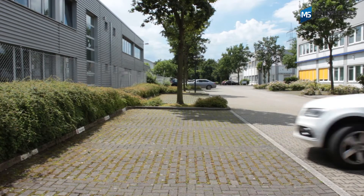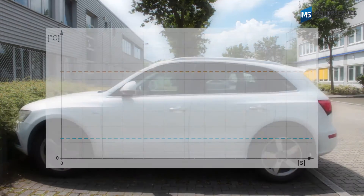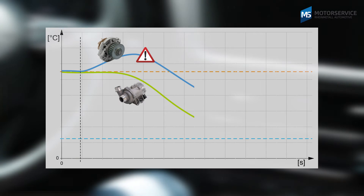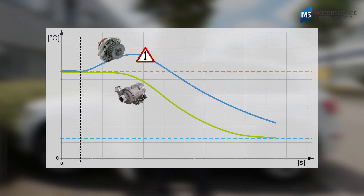The electric coolant pump can also be operated after the engine has been shut down for post-cooling, to prevent hot spots during start-stop operation or to use the residual heat in winter.